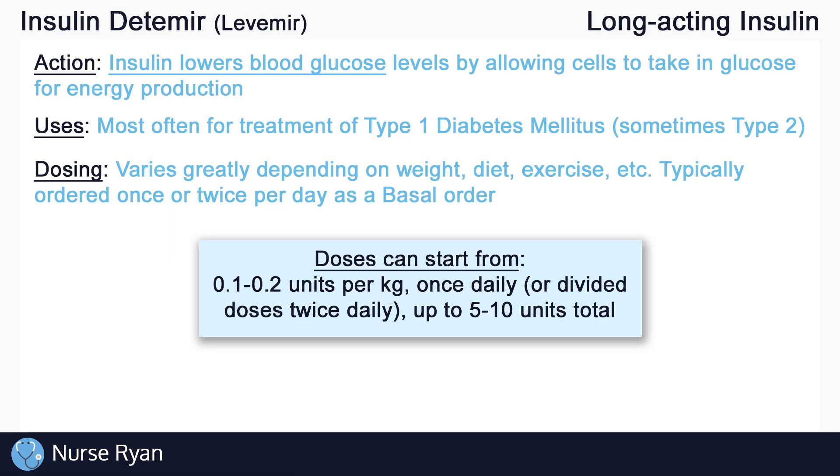In some cases, insulin detemir is given twice per day due to its sometimes shorter duration of around 16 hours for some patients. Keep in mind that renal and hepatic impairment, more often in elderly patients, may affect insulin dosing, requiring lower doses.